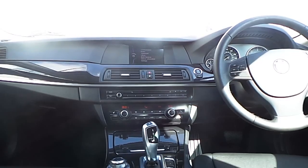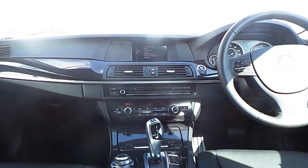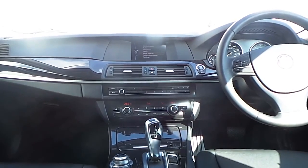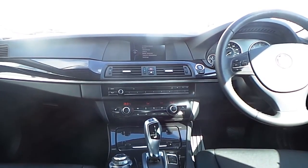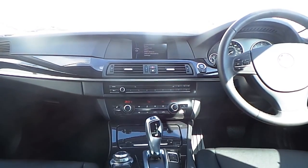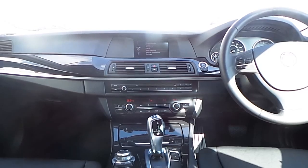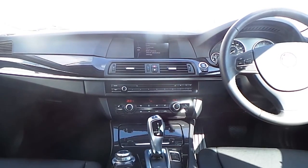Also fitted on this 5 Series is Bluetooth connectivity for your mobile phone, auxiliary input connection and USB media interface, front heated electric seats, automatic air conditioning, driver performance control switch, and an 8-speed automatic gearbox.